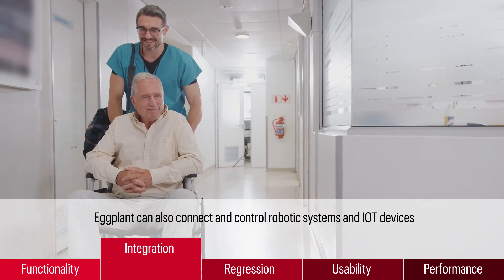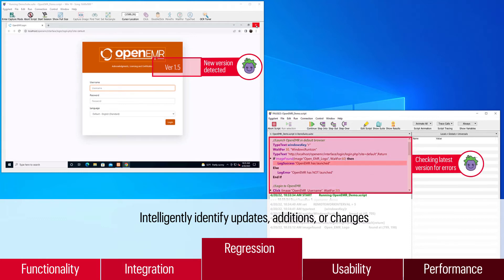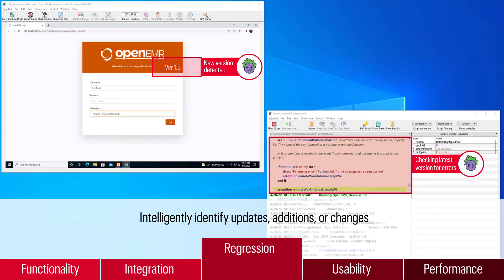For regression testing, Eggplant enables you to easily adapt your digital twin to reflect updates, additions, or changes to systems or functionality, and intelligently identify changes that require deeper testing to ensure they didn't introduce new problems.